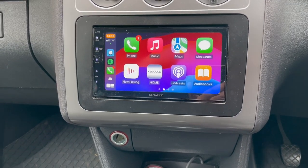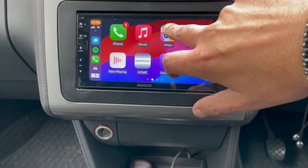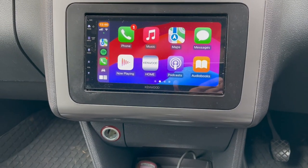This is all installed and looks fine. You've got the full touchscreen, you've now got navigation, and a lot more features that didn't come with this vehicle.